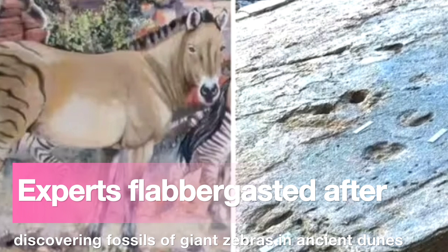Paleontologists believe that E. capensis went extinct in part due to the loss of its preferred grassland habitat, as rising sea levels flooded the vast Agulhas plain.